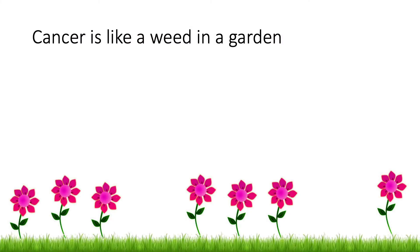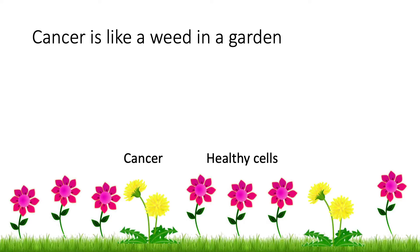I want to start by thinking about cancer like a weed in a garden. In this garden, the majority of the flowers are normal, healthy cells. And when cancer develops, it's like a weed among these flowers.